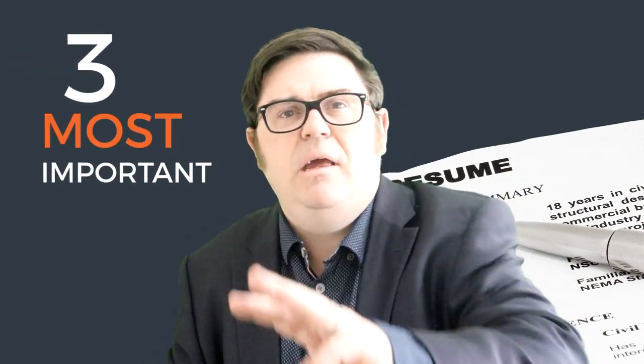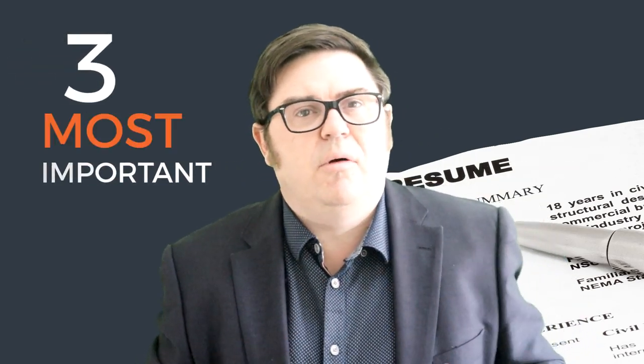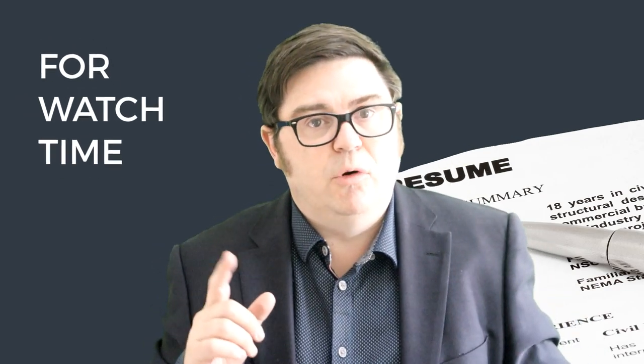I want to give you the three key tips, three key areas where I see so many people make so many mistakes that gets in the way of you having an effective, good, great, even winning CV or resume. So I'm going to give you those three tips and the best one's going to be last.